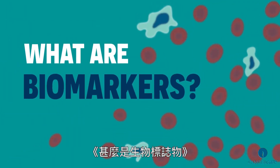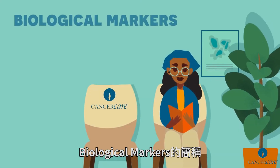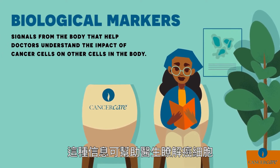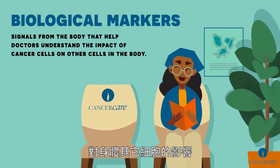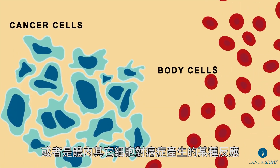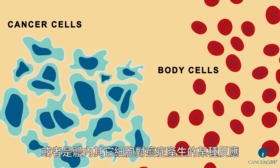What are biomarkers? Biomarkers are short for biological markers. They are signals from the body that help doctors understand the impact of the cancer cells on other cells in the body. Biomarkers can be produced by the cancer itself or by other cells in the body in response to the cancer.